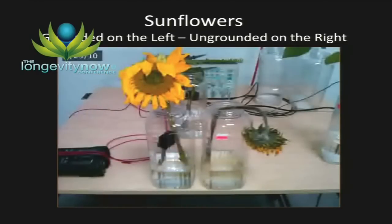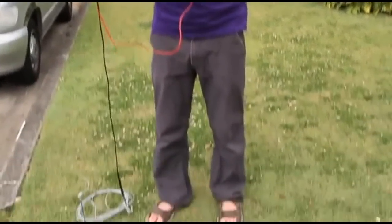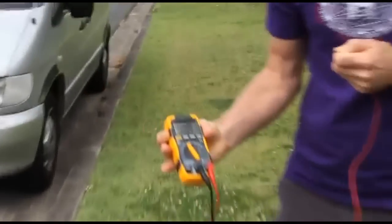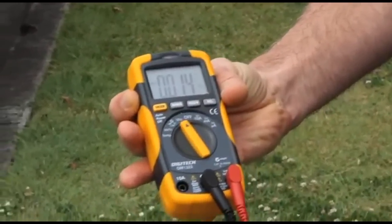I'm standing almost directly underneath power lines and my voltage is 0.6, as opposed to 0.006 when away from them — nearly 100 times more voltage in my body simply by standing here. Just to show an example of being earthed, I've got rubber sole shoes on — I'm going to kick them off. Now look at my voltage: it's back down to 0.014 on bare feet.